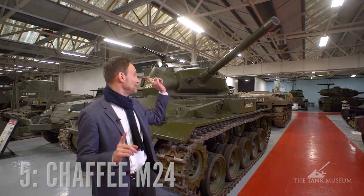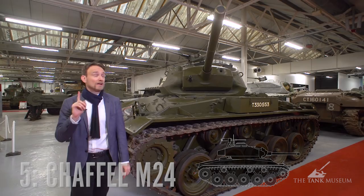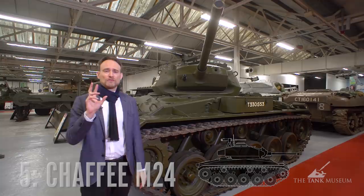At number five, the M24 Jaffe. It comes with a 75mm gun at 50 cal and was designed by Cadillac, so a lot of freedom for such a small tank. Now the 75mm gun is special — it was actually designed for the B25 Mitchell bomber, so it has less weight and a different recoil mechanism. This is why you can put it in a light tank and still have a three-man turret.